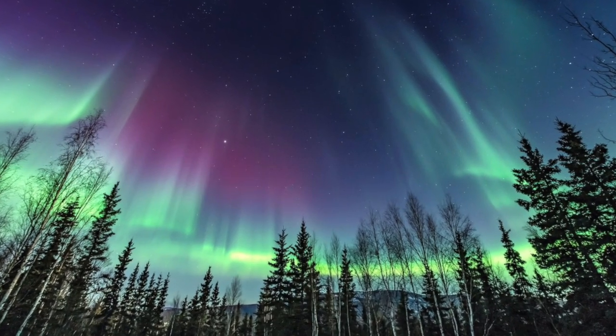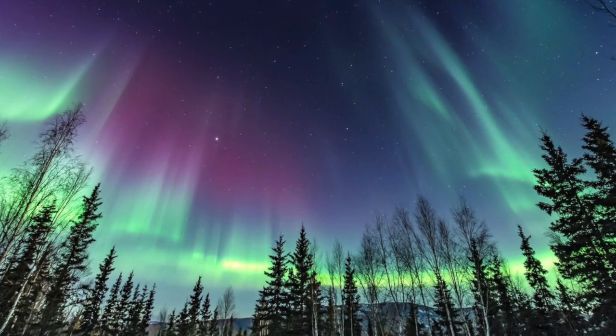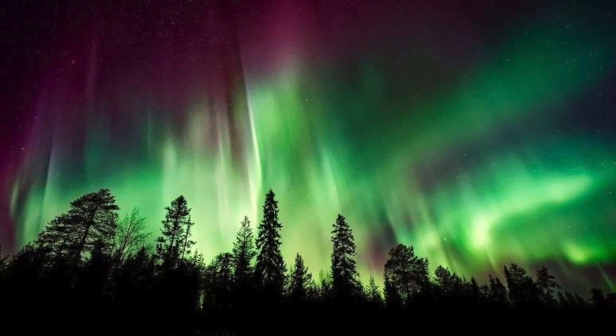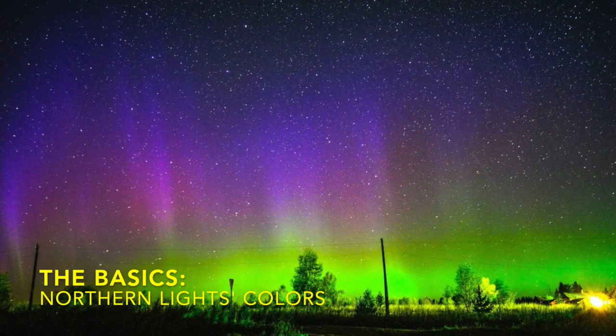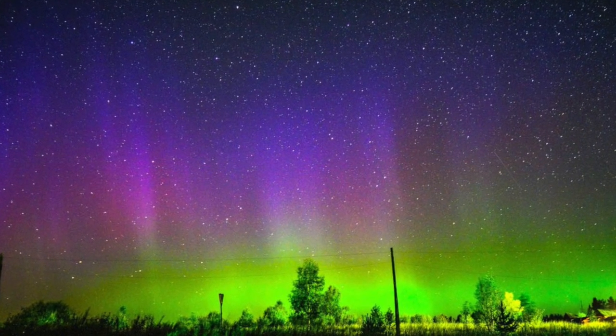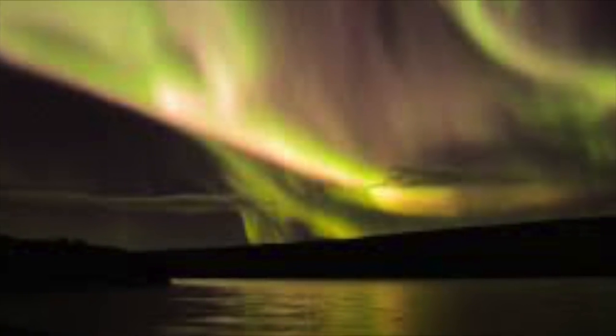It allows solar wind to enter the upper atmosphere. When they occur, they can produce a spectacle that is worthy of any photographer's time. The colors that auroras can produce are pink, green, yellow, blue, and violet. Sometimes orange and white can appear.